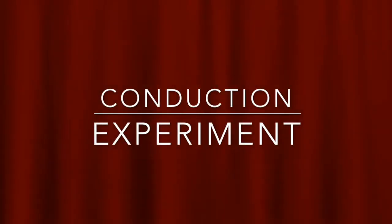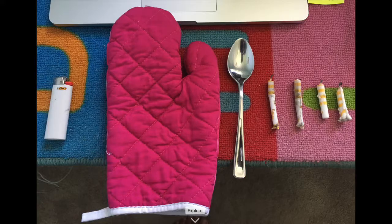Hello, my name is Samuel and I will be doing two activities with my friend for conduction and convection.